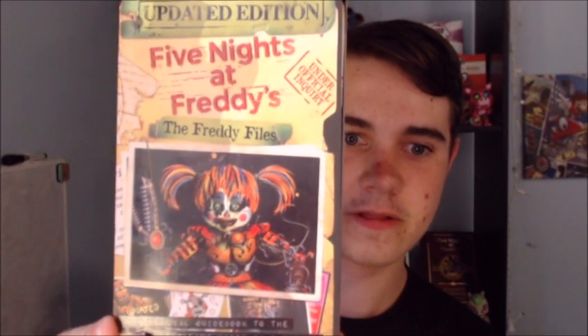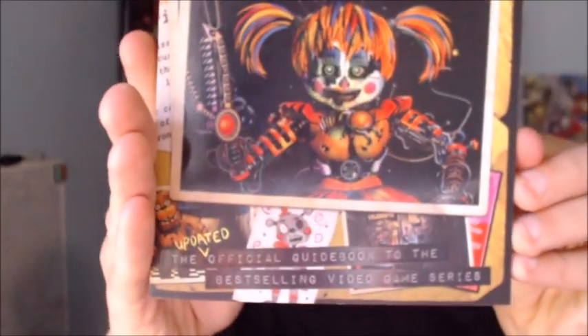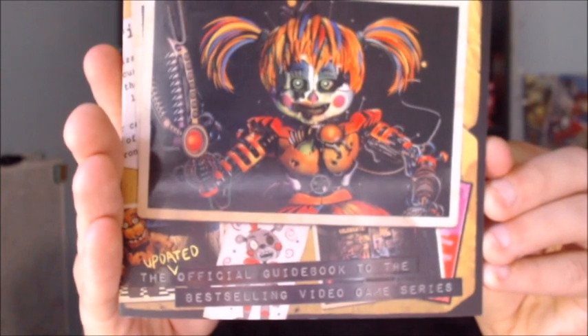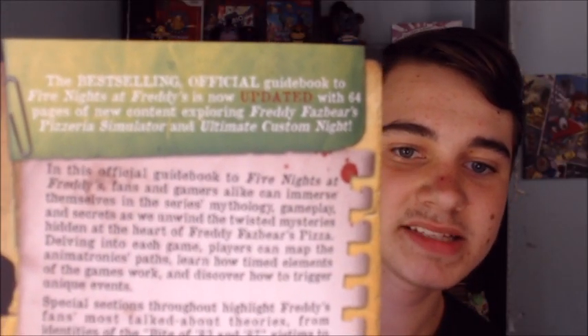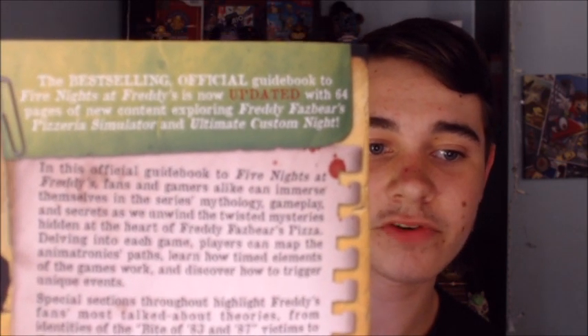This is the cover. It's kind of hard to show because there's a glare from my window since it's a nice day outside. Up top it says Freddy Files — FNAF Freddy Files Updated Edition. It has Scrap Baby in the middle, and at the bottom it has 'the updated official guidebook to the best-selling video game series' with a few pictures. It basically is the exact same cover as the previous one, just updated. The back says the best-selling official guidebook to Five Nights at Freddy's is now updated with 64 pages of new content exploring Freddy Fazbear's Pizzeria Simulator and Ultimate Custom Night. It also covers a little bit about the survival logbook and the original Freddy Files.